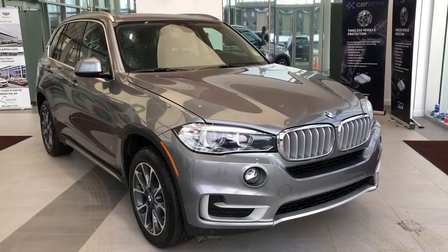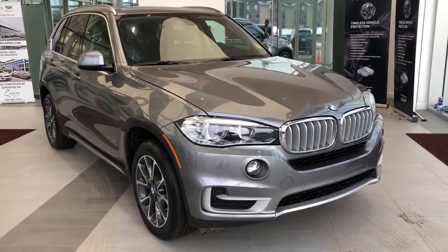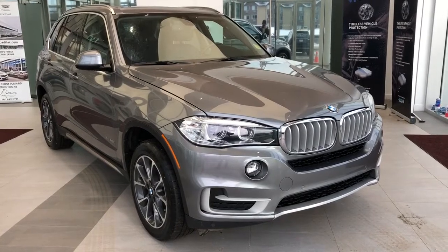Thank you for joining me for this video walk-around of our BMW X5. Please subscribe to our YouTube channel for more daily videos, and we hope to see you in at Wolf Cadillac sometime very soon.